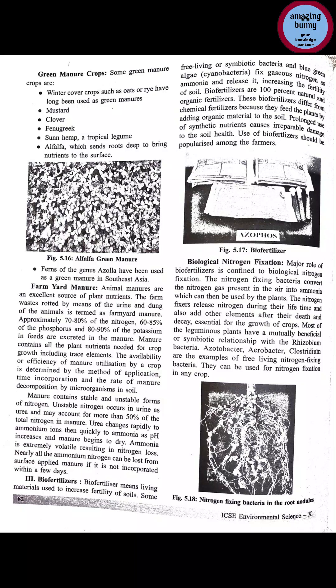Farm yard manure efficiency depends on: the method of application, the time at which it is incorporated in soil, and the rate of manure decomposition by microorganisms. Manure contains stable and unstable forms of nitrogen. Unstable nitrogen occurs in urine as urea and may account for more than 50% of the total nitrogen in manure. Urea changes rapidly to ammonium ions, then quickly to ammonia as pH increases and manures begin to dry.